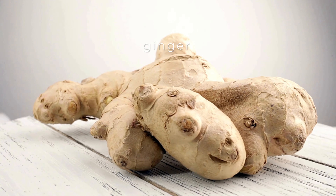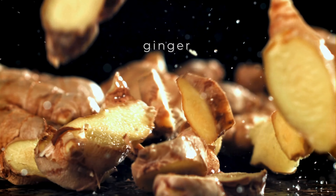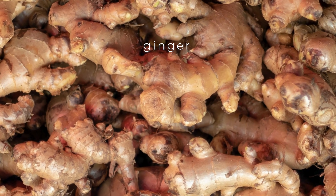Furthermore, black tea contains moderate amounts of caffeine, which can enhance blood flow by expanding blood vessels. This effect is particularly beneficial for the heart and muscles, as it increases oxygen and nutrient delivery to these vital areas.